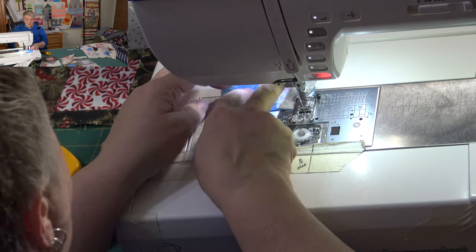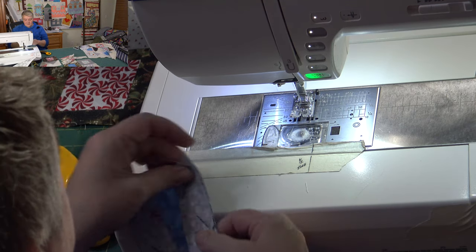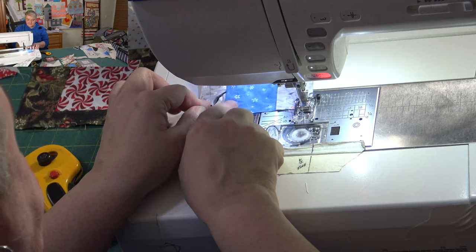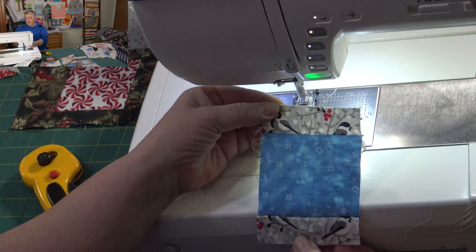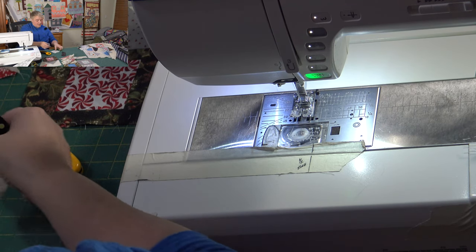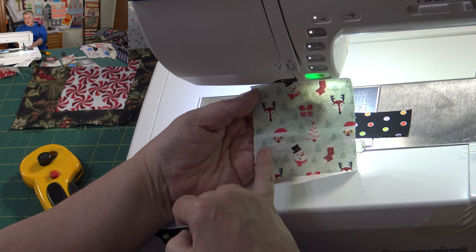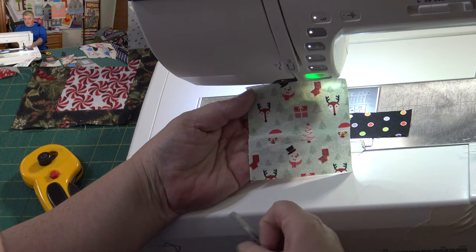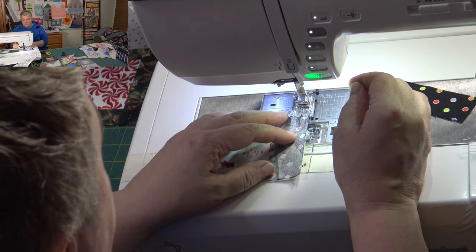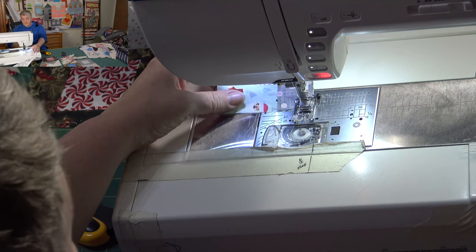If you want to use it all wackadoodle then go ahead — it's your project, do what's good for you. Have fun with the fabric — that's really all I want to encourage. Now we've got those two going in the correct way. The center is directional but the strips for top and bottom are not. Here's a nice close up — it's got snowmen, trees, Santa, a reindeer, presents, stockings, and everything else. I've also used a really colorful polka dotted fabric that reminds me of Christmas lights.